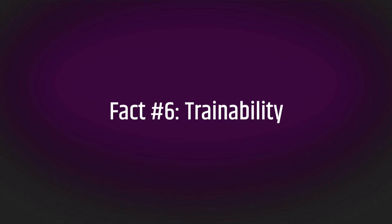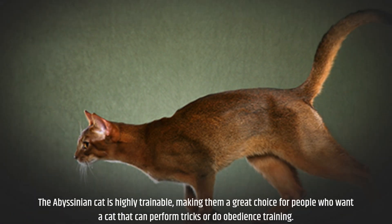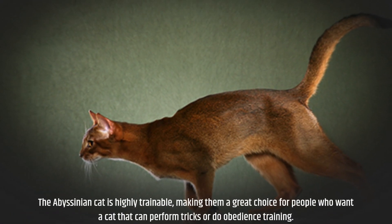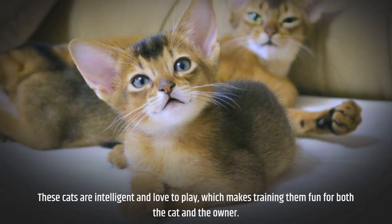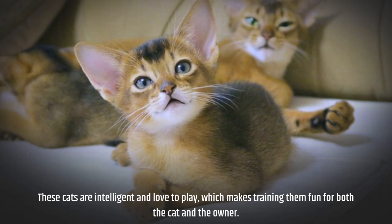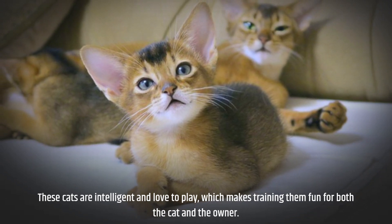Fact number six: trainability. The Abyssinian cat is highly trainable, making them a great choice for people who want a cat that can perform tricks or do obedience training. These cats are intelligent and love to play, which makes training them fun for both the cat and the owner.